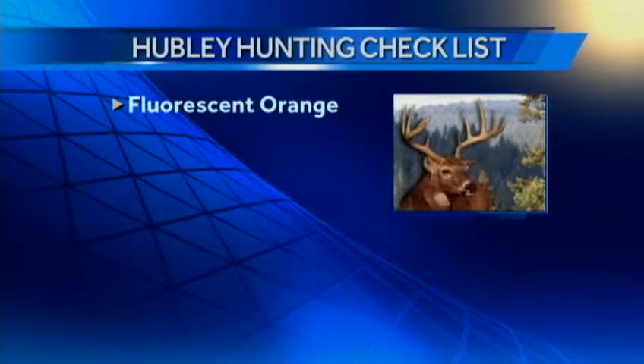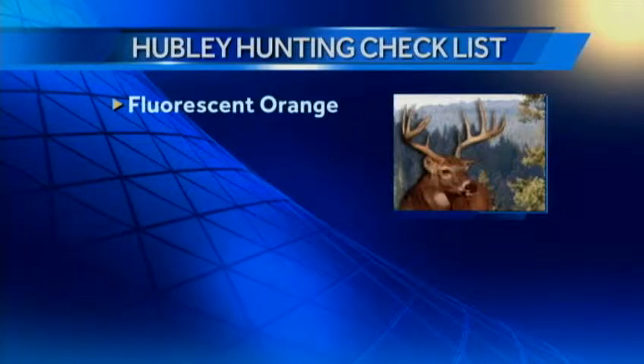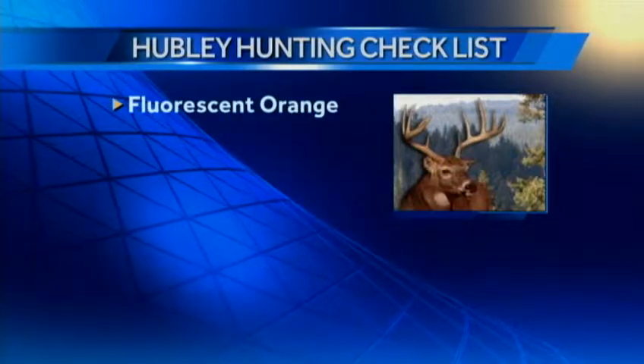Number one, of course, is fluorescent orange — 250 square inches visible on the head, chest, and back. Absolutely mandatory.